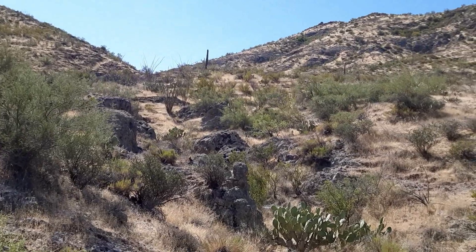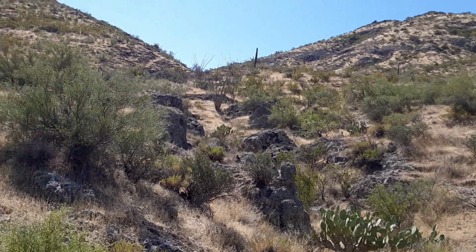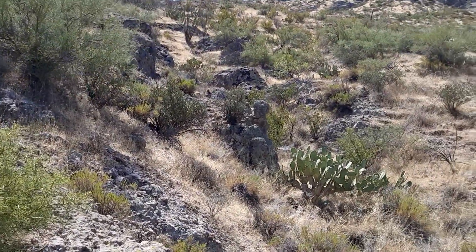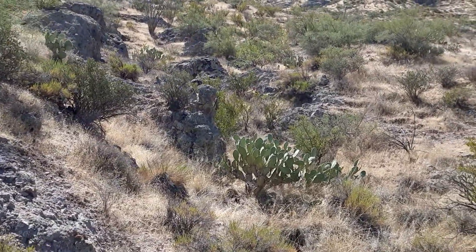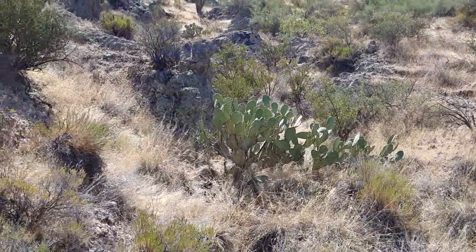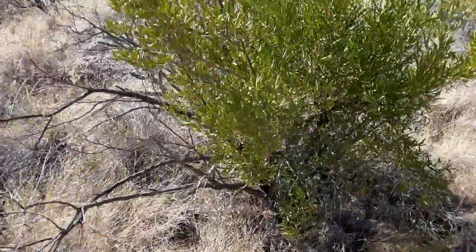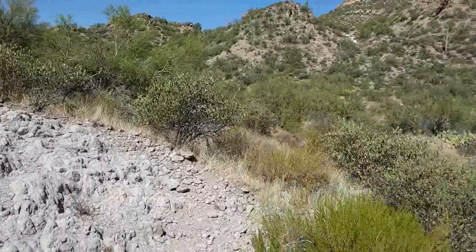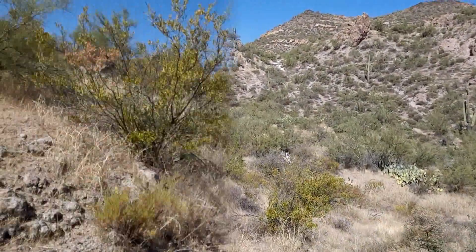Looking south, the Tim Saddle Trail goes through that V-shaped path there and heads down to the Old Brady Canyon, and then to the West Boulder Wash, and then to the Little Springs area. It's a two-and-a-half mile hike from here. I'm headed for Parker Pass right there.